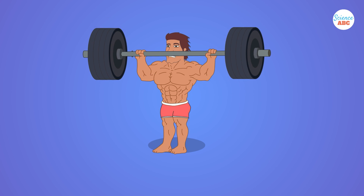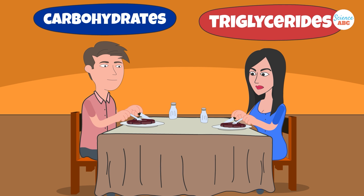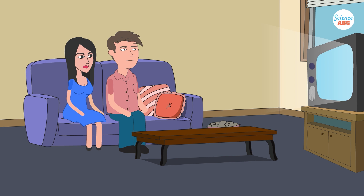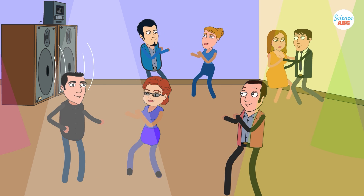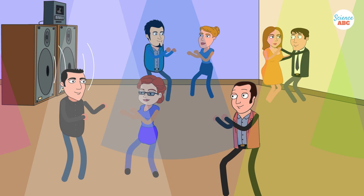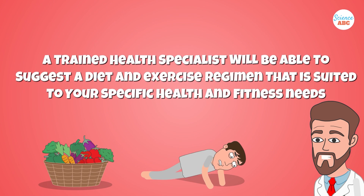Burning fat essentially requires you to burn more calories than you consume. Your body's main sources of calories are carbohydrates, such as glucose, and fats, such as triglycerides. Just after a meal, your body will use glucose, but between meals, when your blood sugar levels are low, your body will switch to burning fat. If you add exercise to this, which requires your muscles to use extra energy, you end up burning more calories. A trained health specialist will be able to suggest a diet and exercise regimen suited to your specific health and fitness needs.